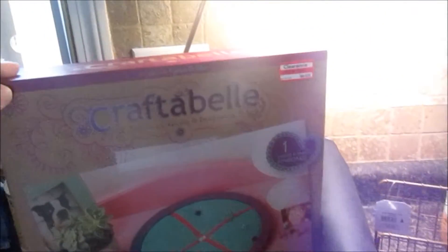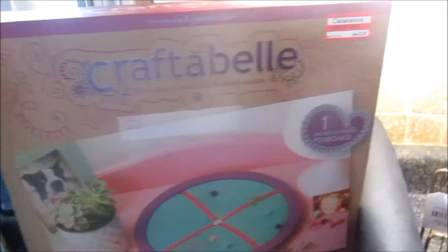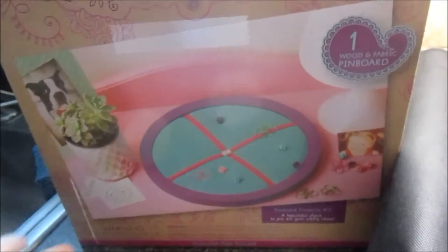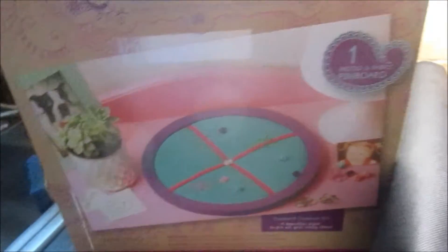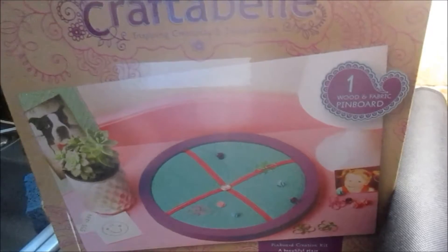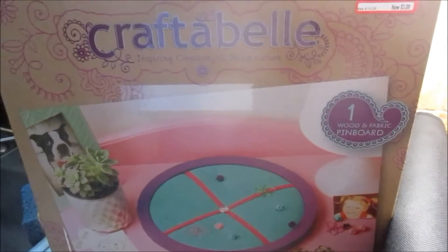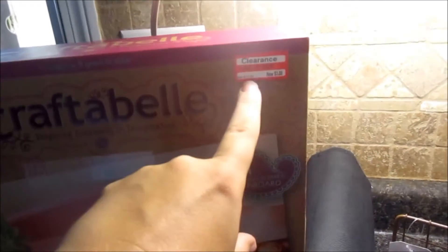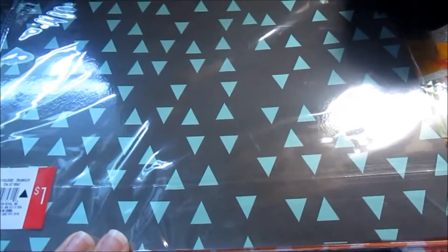First and foremost, we found this little craft bell in the toy clearance — it's just a pin board. I figured this could be great for party invitations, big school events like chorus shows, and things like that — more than just day-to-day stuff. This was $3.08, marked down from $10.29.